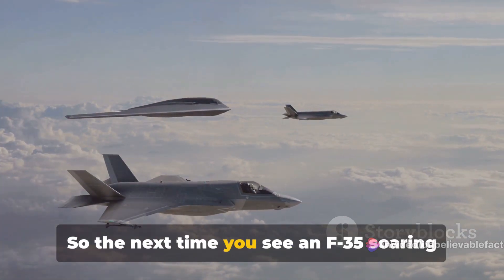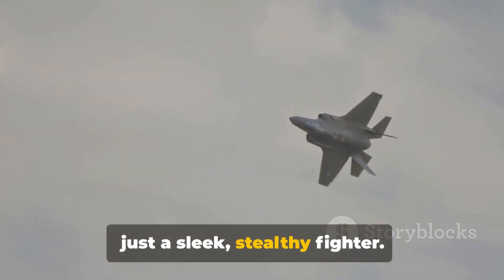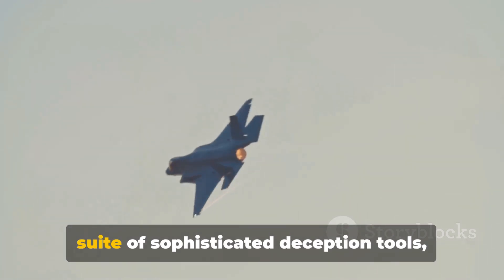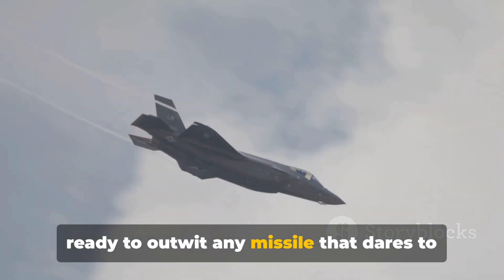So the next time you see an F-35 soaring through the skies, remember that it's not just a sleek, stealthy fighter. It's a cunning trickster, armed with a suite of sophisticated deception tools, ready to outwit any missile that dares to challenge.